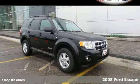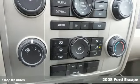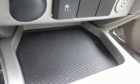Here's a 2008 Ford Escape. It features all the creature comforts, like a multi-function remote, one-touch power window, a CD player, and flip-up liftgate glass.